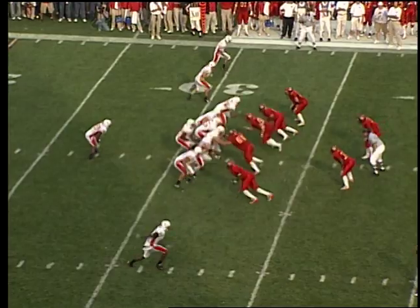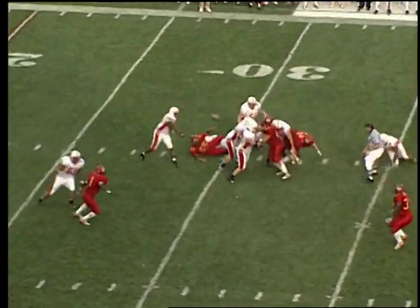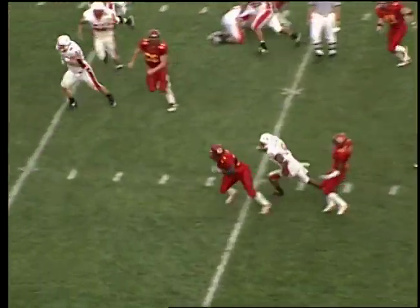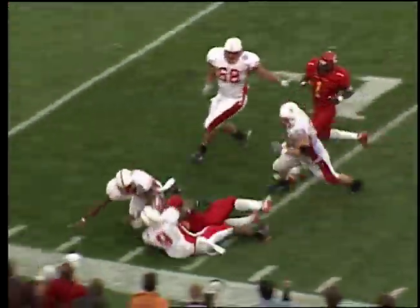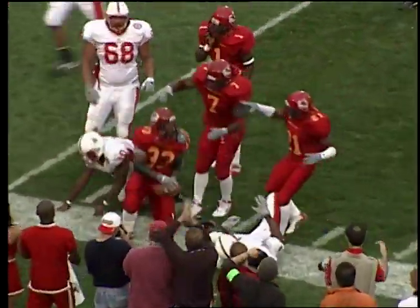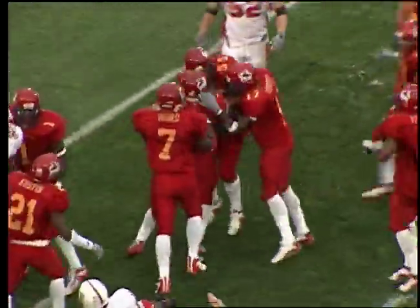Lorde changing the play at the line of scrimmage, double wideouts left — gets the snap, looks left the whole way, throws the pass — and it's picked off! Intercepted by Browne at the 30, 25 — he is to the 20, to the 15, to the 10-yard line — and he is out of bounds inside the 10 at the Nebraska 8!